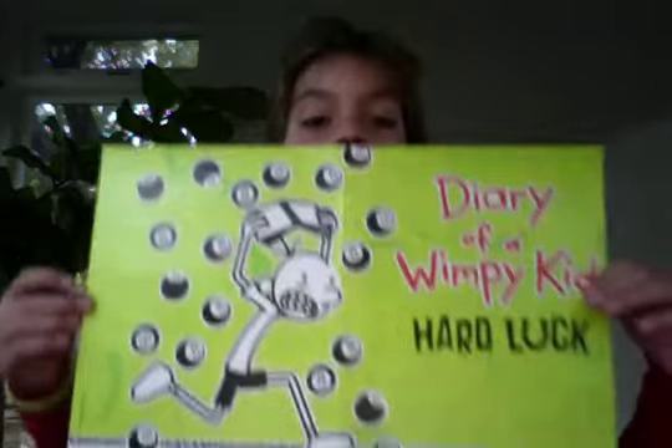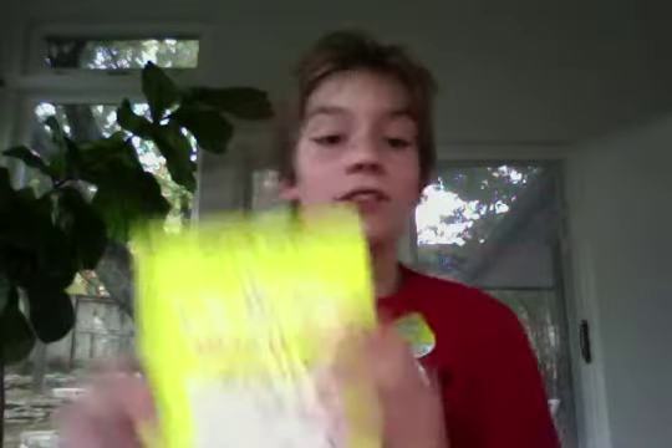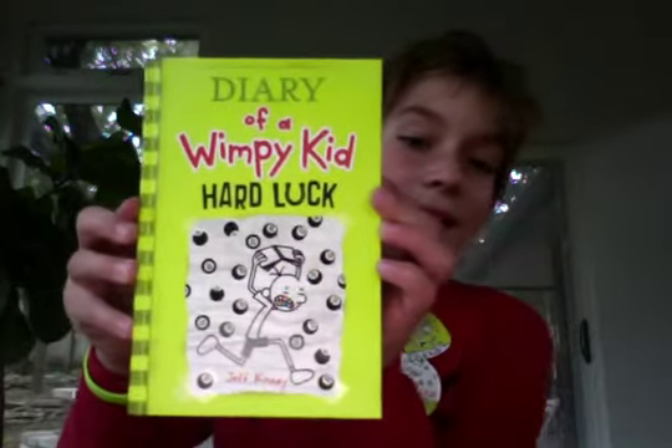I'm going to start with books that I won. I'm celebrating the release of a few cool new books, like Hard Luck. I went to a release party for it. I got this poster and this bracelet that says Hard Luck. And I actually won the book at the event, so yeah, pretty cool.